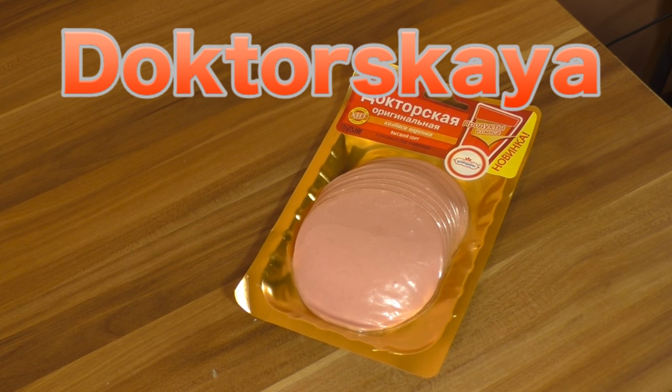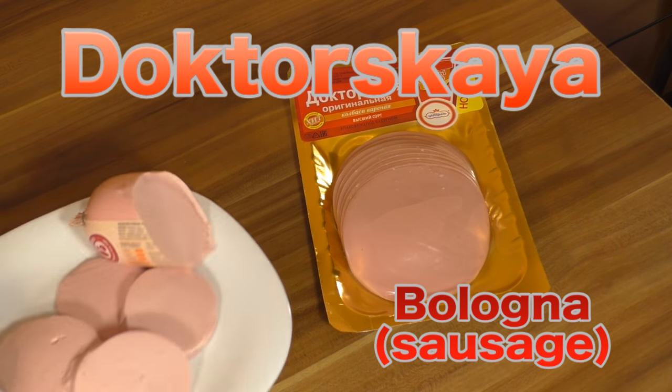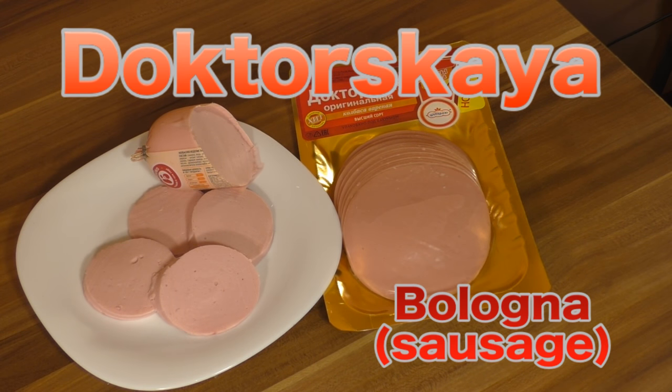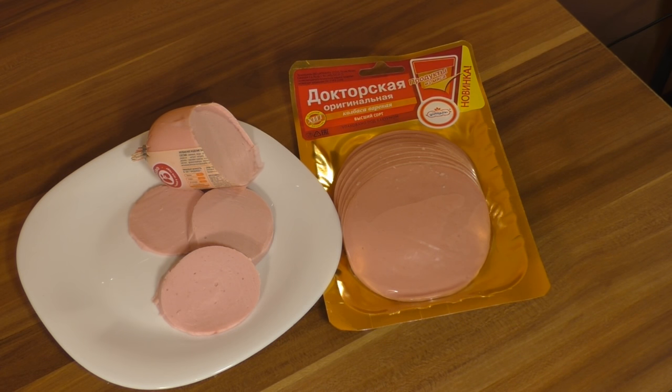Okay, here we are at Doktorskaya bologna. It's a sausage. I think this kind of sausage appeared in Russia — in the Soviet Union, actually — after the Second World War, when there was not much food and the country was in ruins. So the government, or Ministry of Food as you wish to call them, decided to bring a lot of products made from very strange components. Because every time I look at this sausage, it doesn't look like real meat. It's like fat mixed with something.